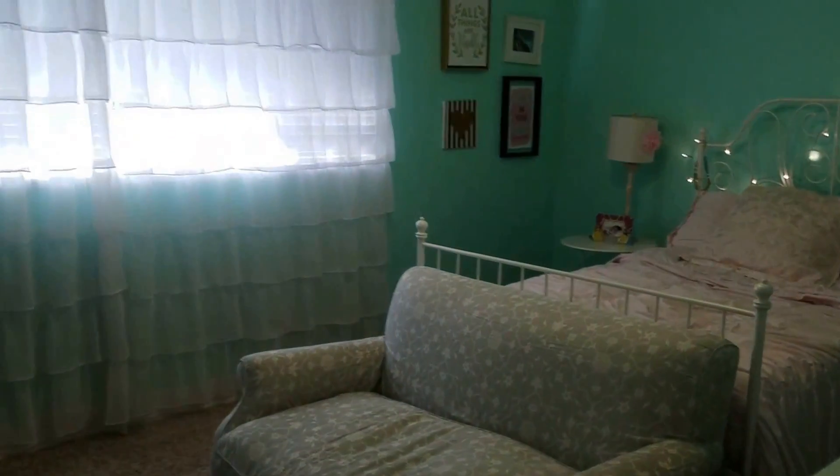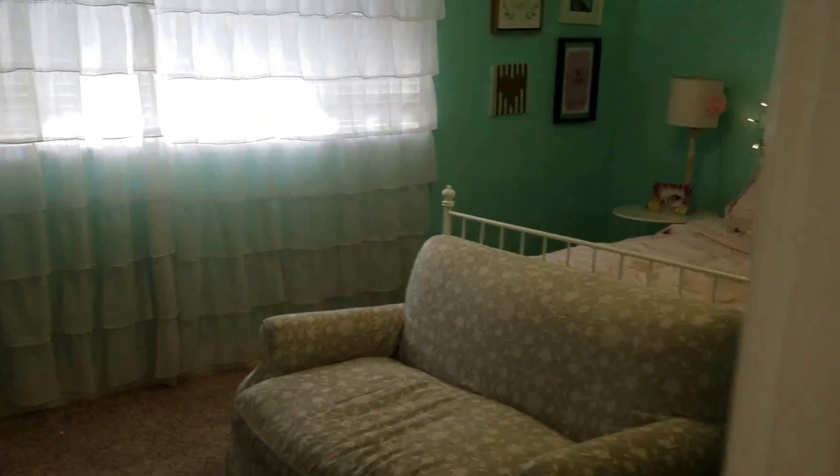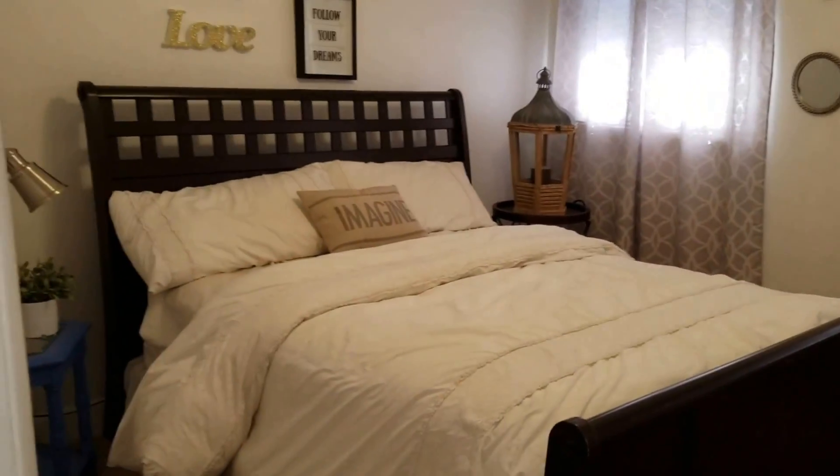Now just leaving the master. This is bedroom number two — it also has a walk-in closet. Room number three has a standard closet.